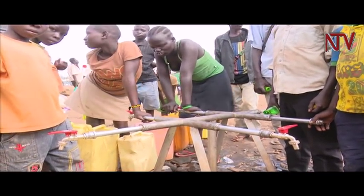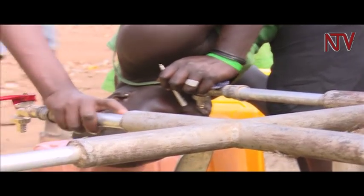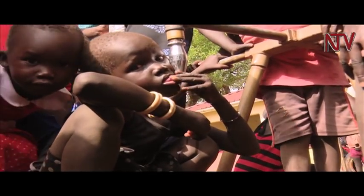A place to live, healthcare, food, and water remain key in all settlements, and the money to avail them must be found to avert any likely crisis. Frank Walesembe, NTV.